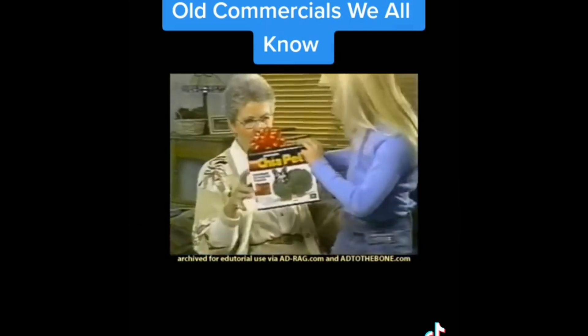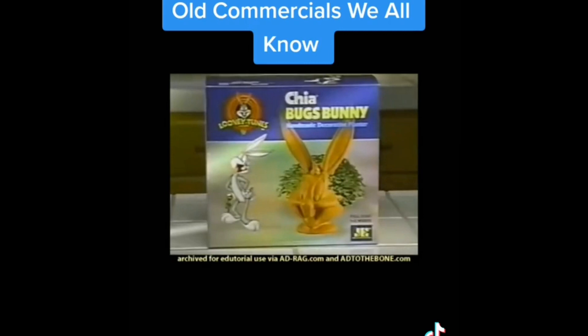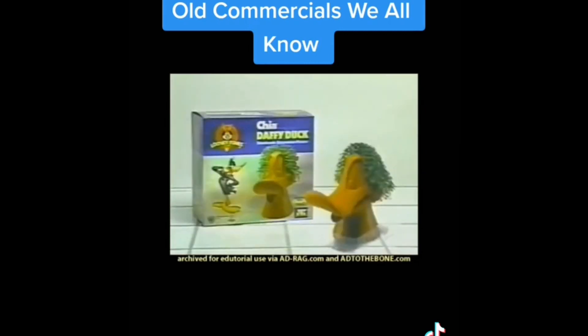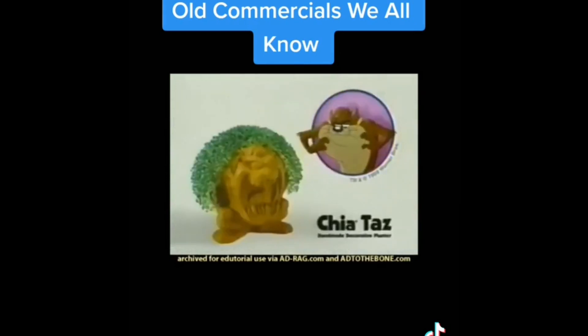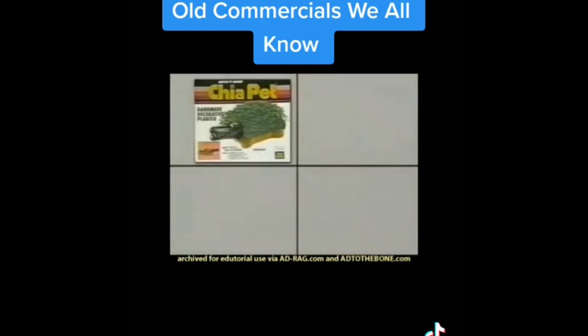Chia Shaggy too! Makes a great gift for everyone! And what's that? Ch-ch-ch-chia! Go Looney Tunes! With Chia Bugs Bunny! Chia Daffy Duck! Chia Tweety! And Chia Taz! Don't forget about original Chia Pets and Chia Heads! Collect them all!